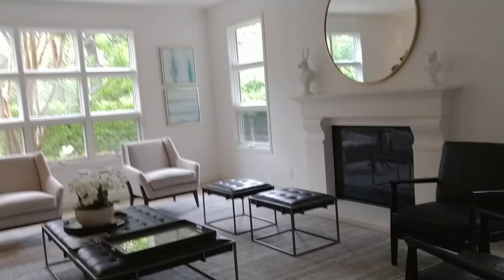Second floor area. Clean room. Our fireplace. Price?